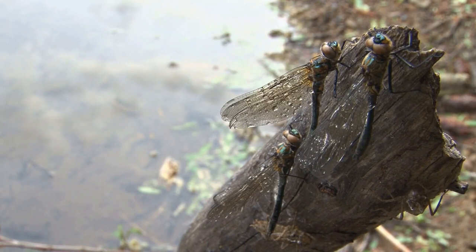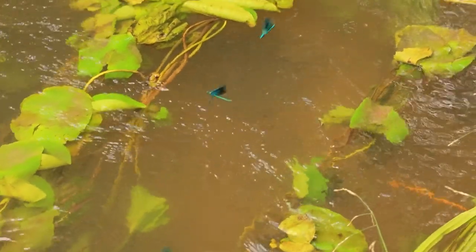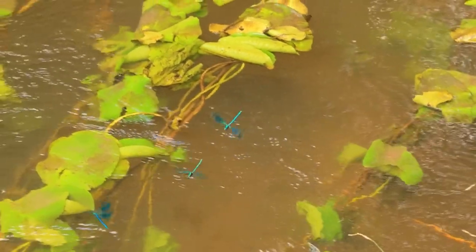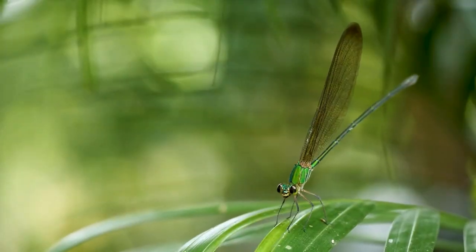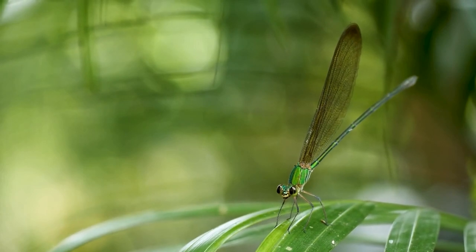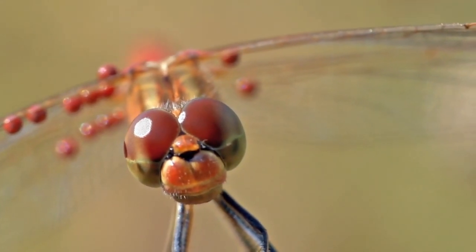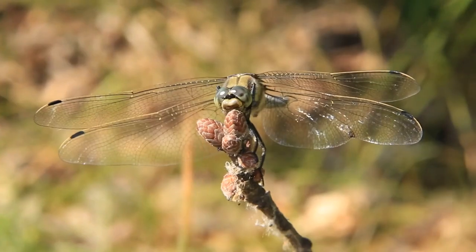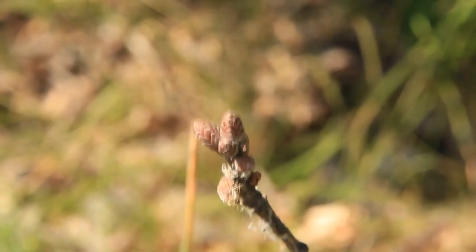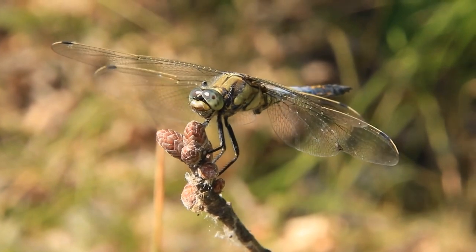In terms of behavior, dragonflies are known for their territorial nature. They will often defend a specific area from other dragonflies and will even chase away larger birds if necessary. They are also skilled hunters, preying on a wide range of insects including mosquitoes, flies, and bees. They use their large eyes, which are located on the sides of their head, to locate prey and navigate their environment. In addition, dragonflies have special sensors on their antennae and legs that allow them to detect vibrations in the air and water.